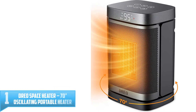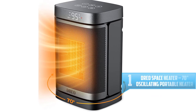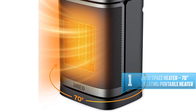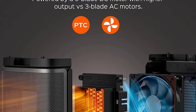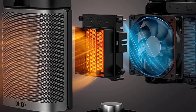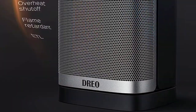Number 1: Dreo Space Heater 70 Degrees Oscillating Portable Heater. This Dreo compact electric heater doesn't take up much space and it's useful for those who want direct, personal warmth. Coming with a large hexagon metal mesh that helps distribute heat quickly and efficiently, this energy-efficient heater also features an adjustable digital thermostat, easy-to-wash filter, 12-hour timer, and 70 degrees oscillation, to help you create a comfortable warm zone even in the coldest months.